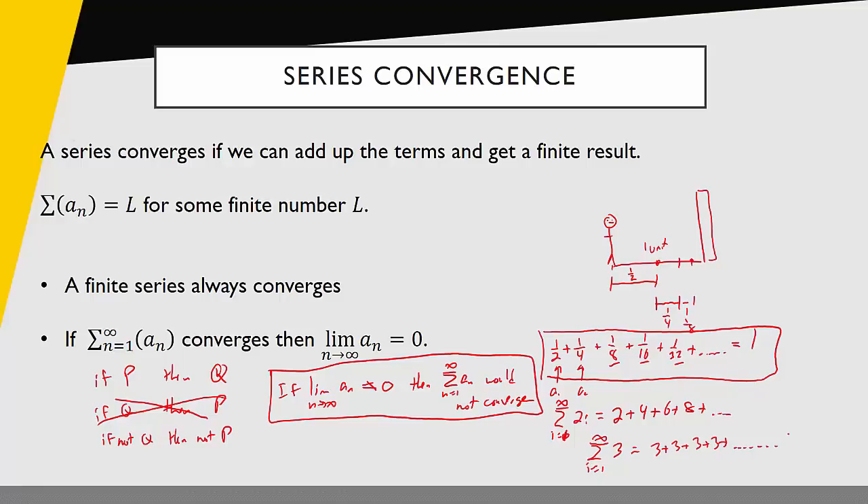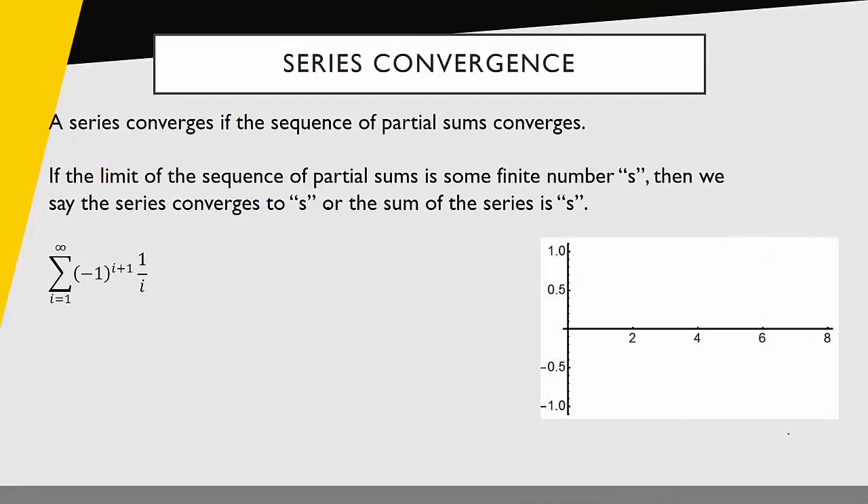We have a more formal definition for series convergence: a series converges if the sequence of partial sums converges. If the limit of the sequence of partial sums is some finite number S, then we say the series converges to S, or the sum of the series is S.